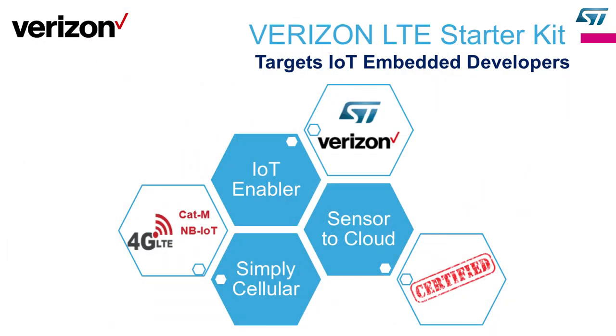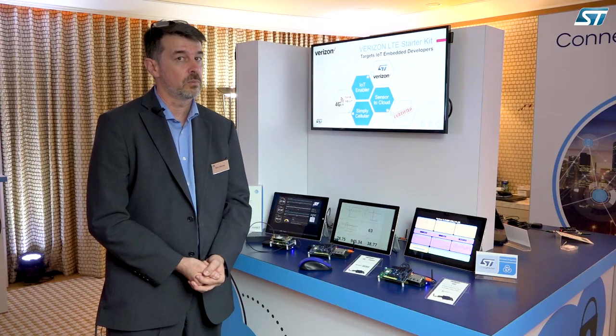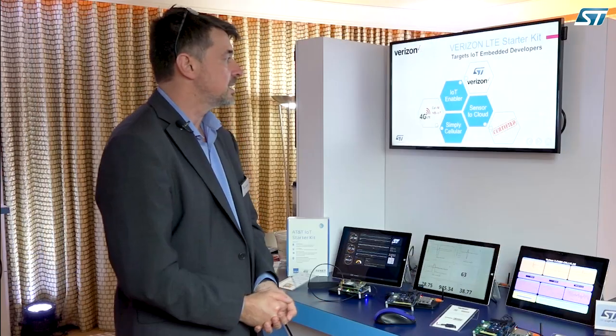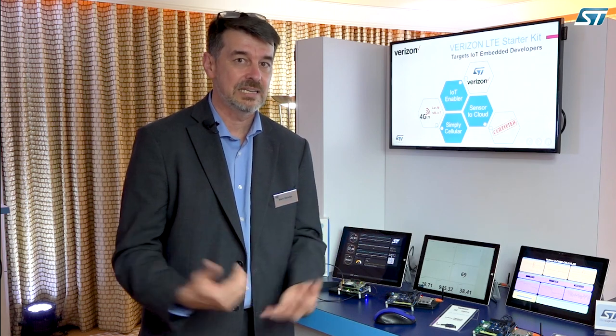The first one I want to present is the Verizon one, and the value we wanted to present in this starter kit are three in nature. The first one, we want it to be an IoT enabler, meaning a lot of sensors, a lot of capabilities — even more than we can normally use in one use case — but providing a lot of options for the customers. The second one is the sensor-to-cloud experience. It's important that we do not stop just to send data out, but we also try to present those data so the customer can make use and very easily manipulate those dev kits and gain on time to market.